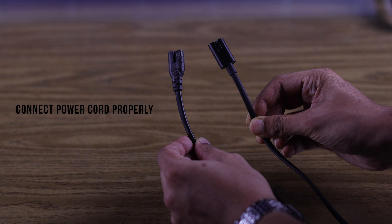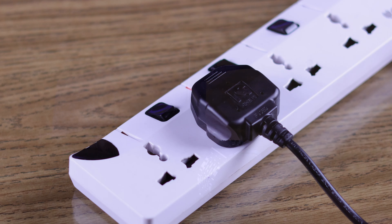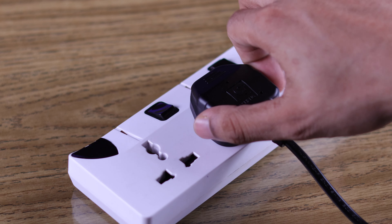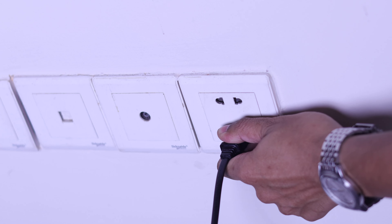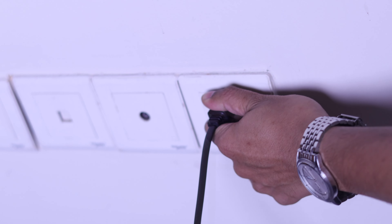We'll also check the power cord connection and the cord's physical condition. Make sure the cord is attached properly and that it's not damaged. It can also be caused by an insufficient power source, so make sure your TV is plugged directly into one outlet, and if it's already connected to one, you can switch to a different outlet.